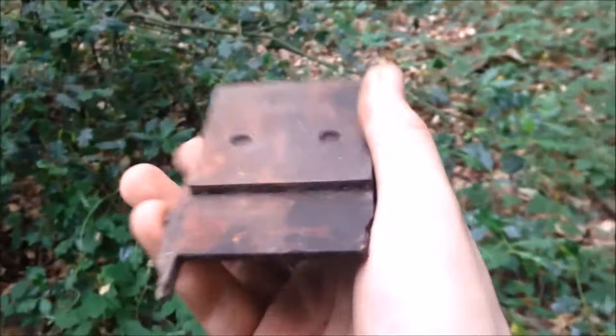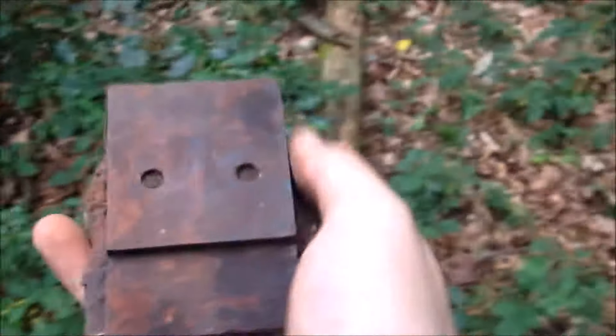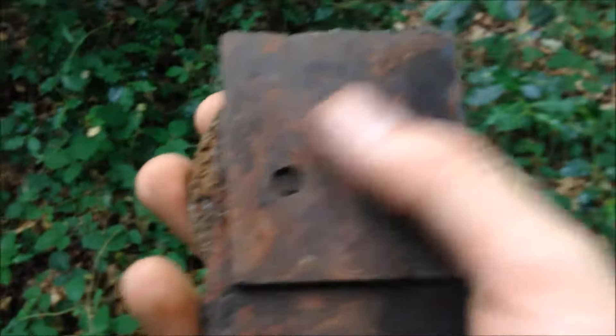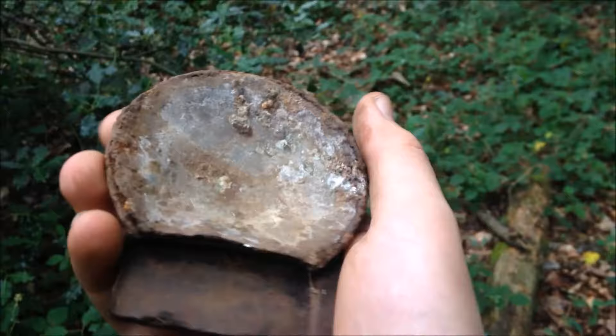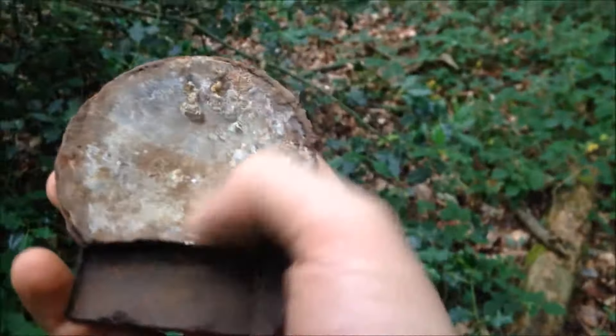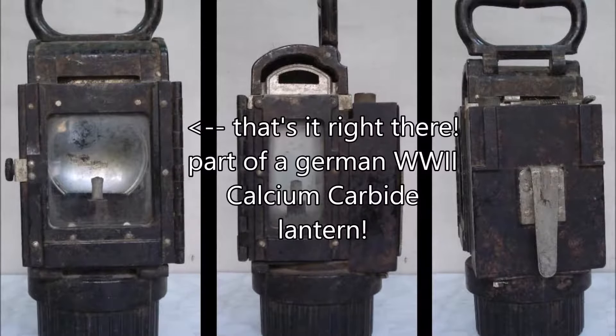This is just wild speculation — but isn't this part of a bunker lamp? These Bakelite lamps. This is Bakelite and this looks like a mirror or a lens for a light or something. Very interesting. It could be — it's very broken, but I hope it is. Just found a nice fork next to the trenches here. Pretty cool.